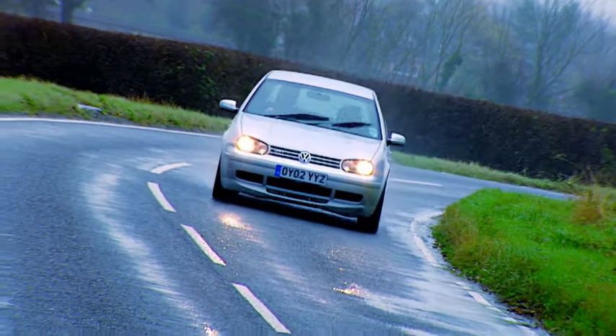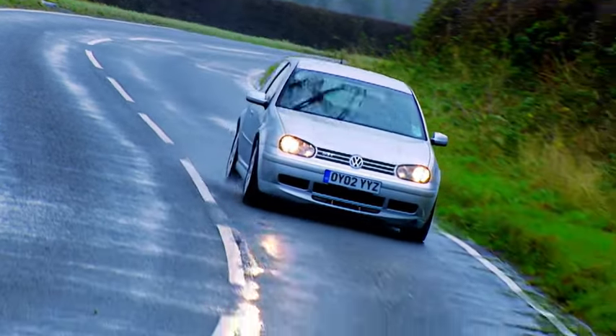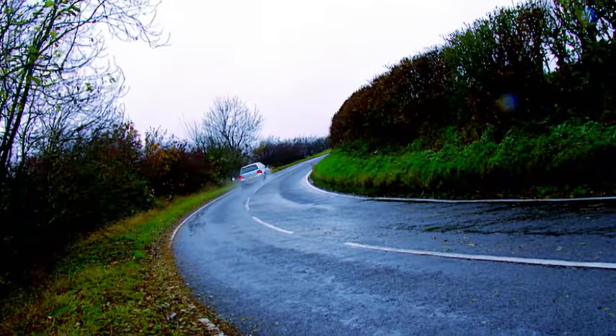As a used car, this is the ultimate get-out-of-jail-free car. If you park one of these on your drive, your neighbours will never know how well you're doing — or not.